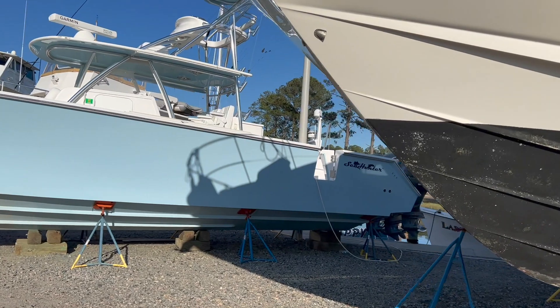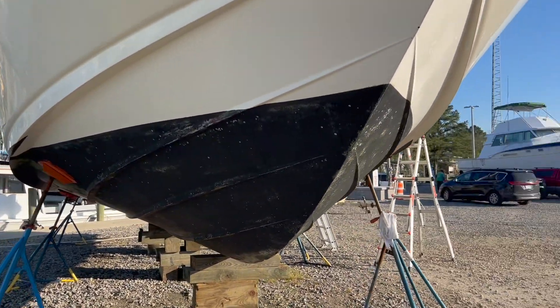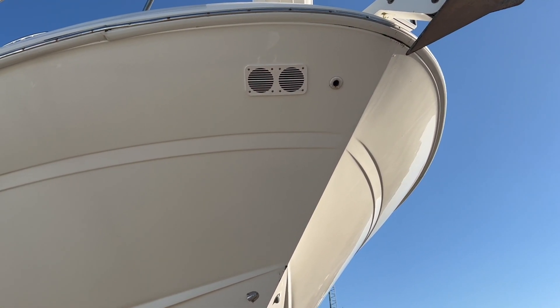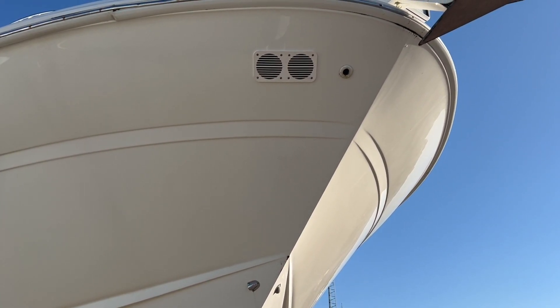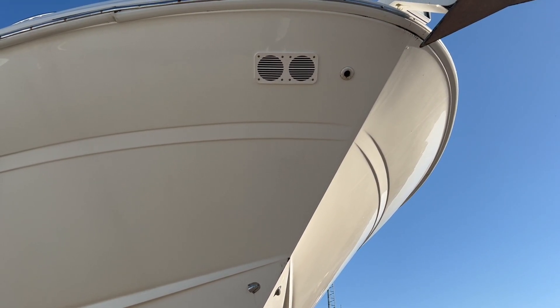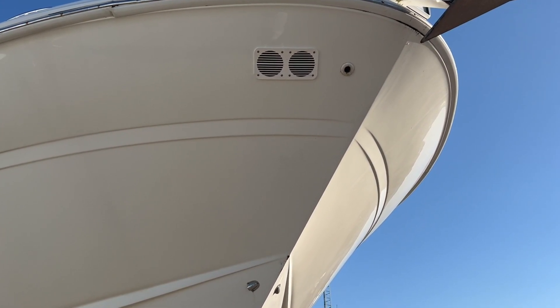Laura and I replaced the horn cover — that round double-round thing that covers where the horns come to the surface. It had a black gasket behind the screen that met the face of the horn and it was dripping black goo out of it, so we cleaned all that and replaced it with a new one.